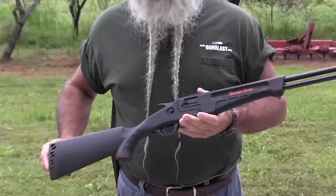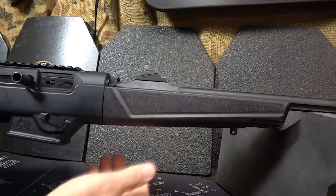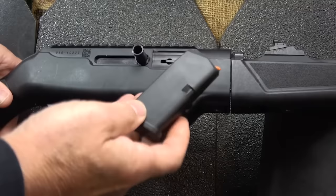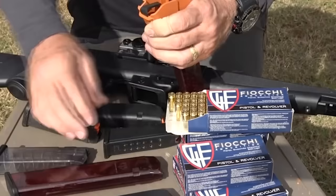Number 7: Ruger PC Carbine, $1,000. Outdoorsmen often think of camp guns as guns that'll be used to feed themselves, dispatch vermin, and maybe provide some protection from four-legged predators. However, a camp gun might very well be needed for defense against two-legged predators, too. In the tradition of the Marlin camp carbine, Ruger is offering the PC Carbine, which is a compact, takedown, semi-auto rifle chambered for either the 9mm Luger or .40 S&W.